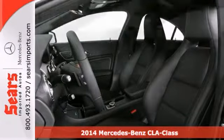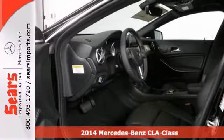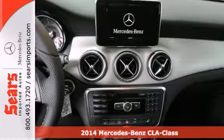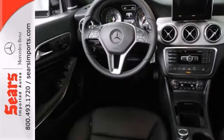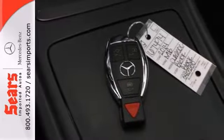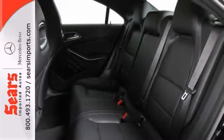You'll love this 2014 Mercedes-Benz CLA Class. Its many features include remote keyless entry, multifunction steering wheel, and CD player. It also has Bluetooth and rain-sensing wipers for your convenience. Come on out and take this Mercedes-Benz for a test drive.